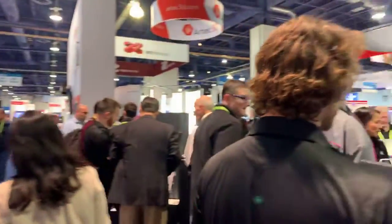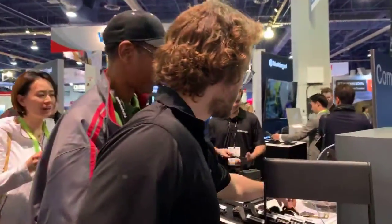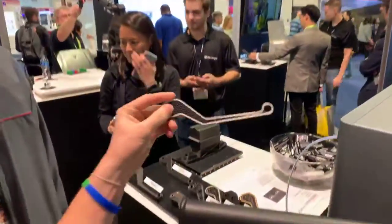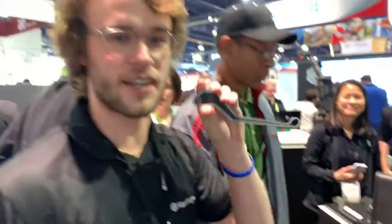Over here we've got some brake levers. You can see Kevlar, high-strength, high-temperature fiberglass — my personal favorite, not gonna lie. Doesn't get enough love.